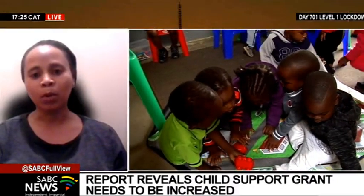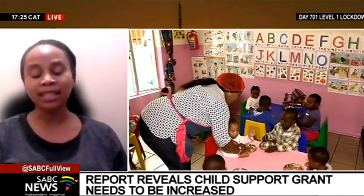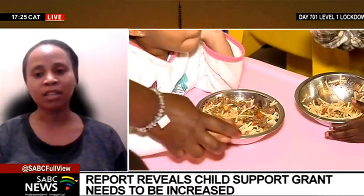So just to say first that the report is based on a research project that was actually commissioned by the Black SASH. The South African Medical Research Council were one of the research partners on the project, and indeed the project was conducted last year.